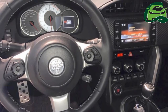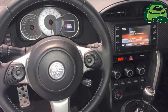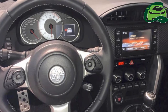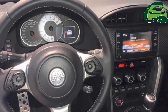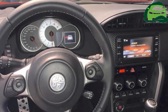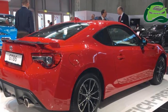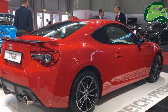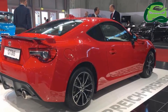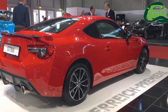It has a wheelbase of 2,570 mm. It sports the Euro 6-compliant 2.0-liter boxer four-cylinder engine that produces 147 kilowatts, or 197.05 horsepower, at 7,000 rpm, and 205 Nm of torque at 6,400 to 6,600 rpm.